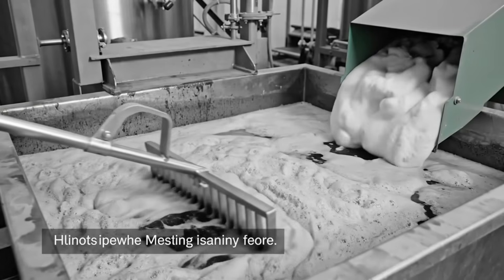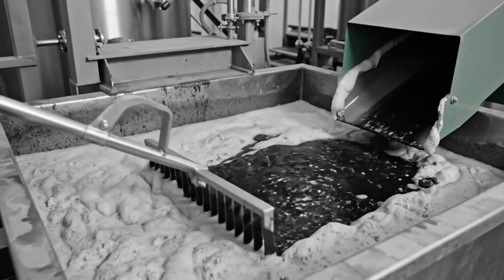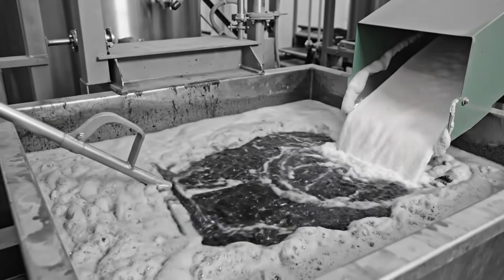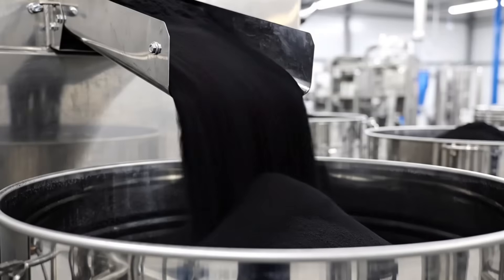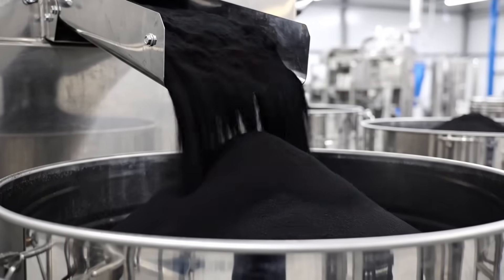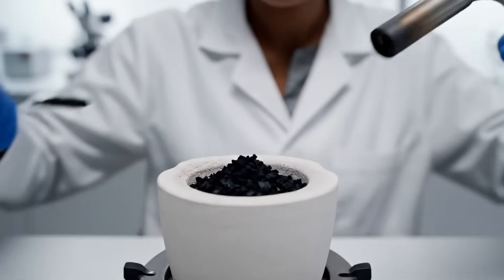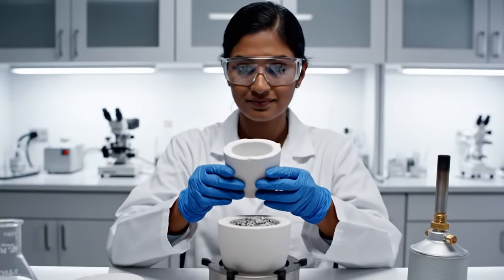This skimmer removes the ash and rock carried by the froth. It's a key purification step. The coal is now a fine powder — every batch is verified. We must ensure the carbon is pure enough to sustain crystal growth under the most extreme conditions.